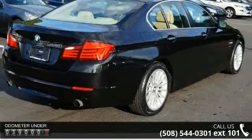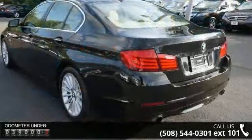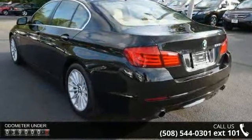This vehicle comes with a reliable 6-cylinder engine connected to a smooth shifting automatic transmission.